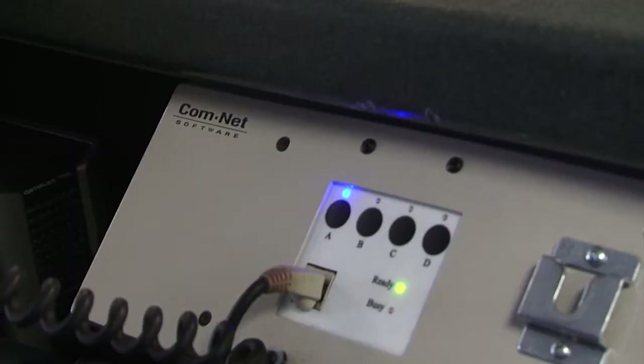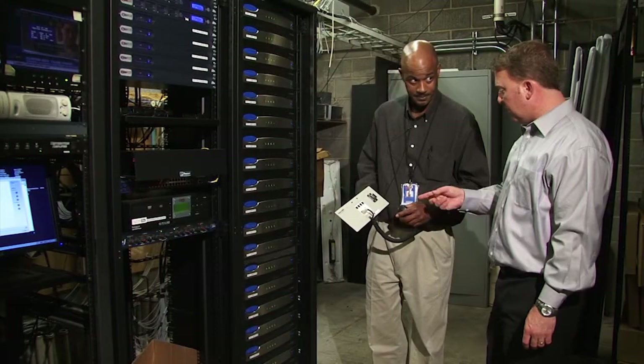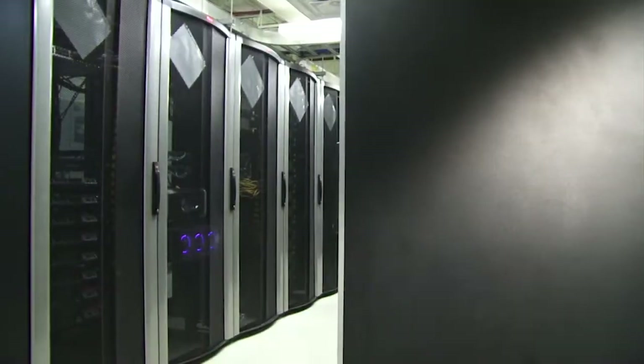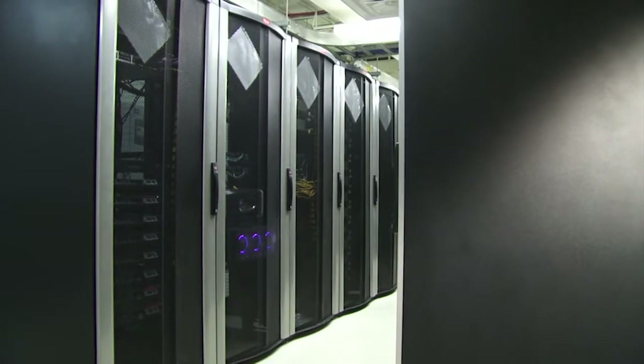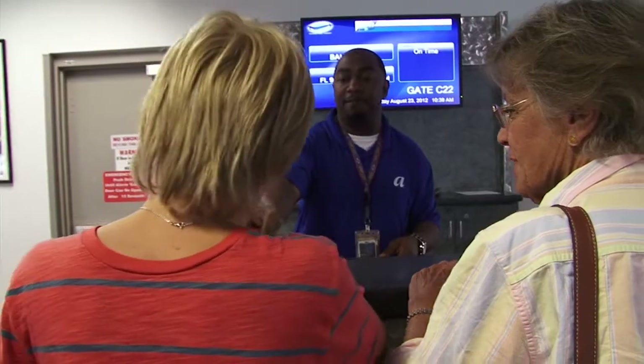The real advantage to having your public address system and your flight information display system integrated is that you're able to leverage a common technical infrastructure, a common set of servers and database. The integration benefits the airport's operation because of the efficiency it can drive with the data in the platforms.